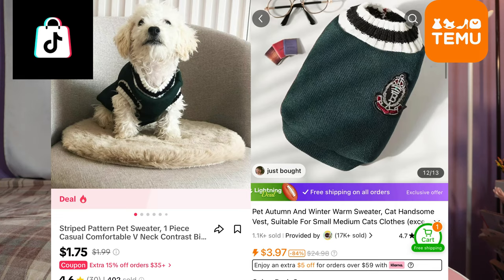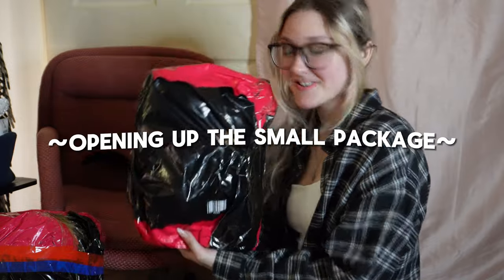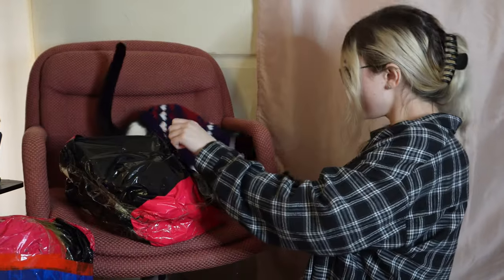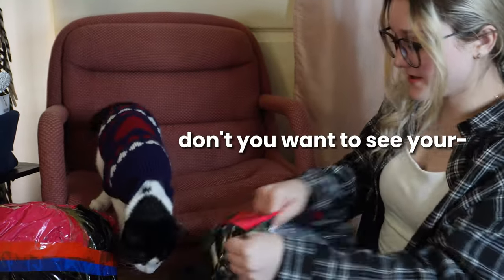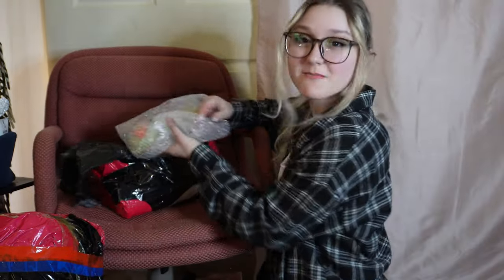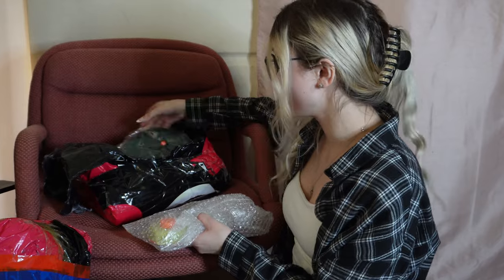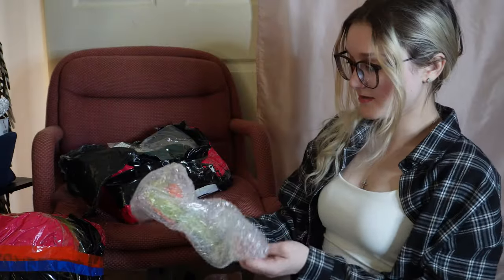They're definitely competing with places like Temu and Amazon — I know some of the same products but they were more money on those places. So are these items any good? Let's do the small package first. He's up and awake so he's gonna keep running away. We got a bunch of little goodies in this one — let's start with the first thing.